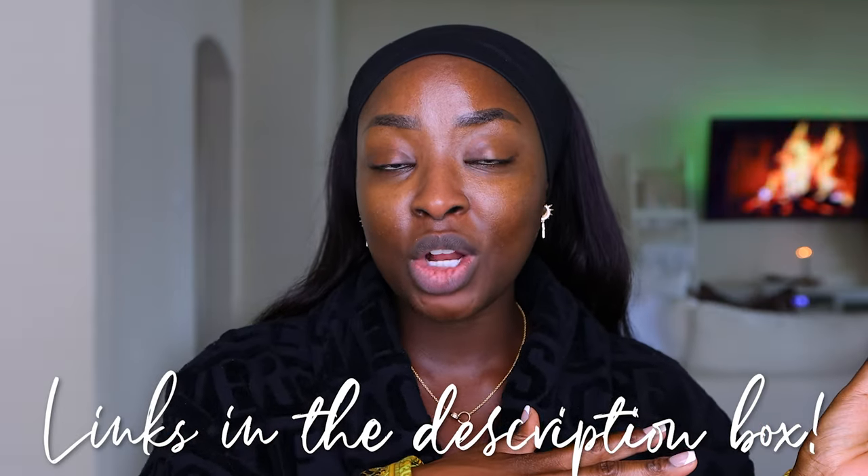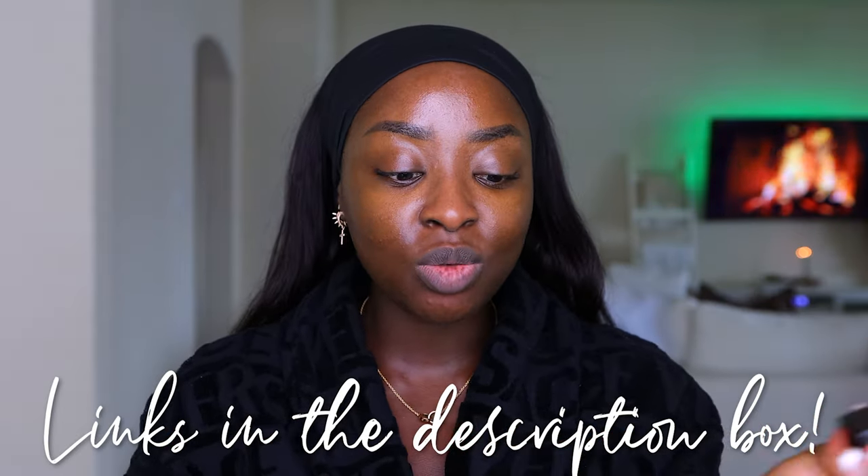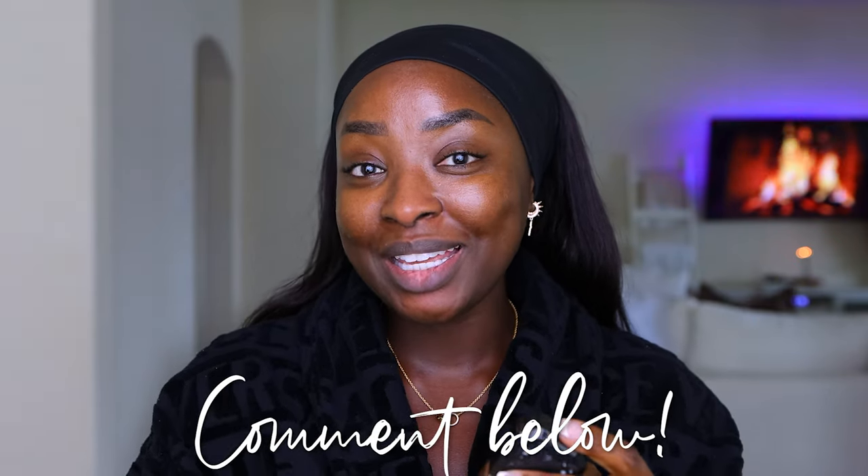We're trying a new foundation today and I'm excited about it because I love trying new foundations out, especially since you all seem to like those kind of videos. This is the Kat Von D Good Apple Full Coverage Serum Foundation. This is the shade 094. I like to use 098 to contour in their cream foundation — I did that in a different video, make sure you watch that.